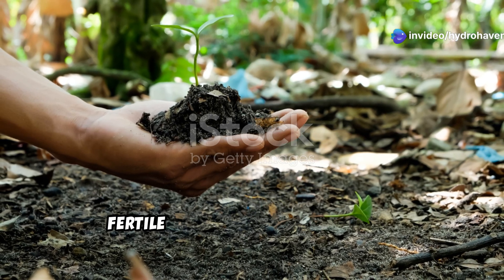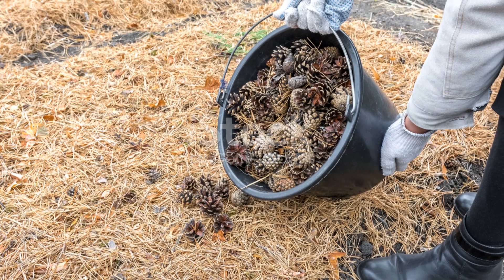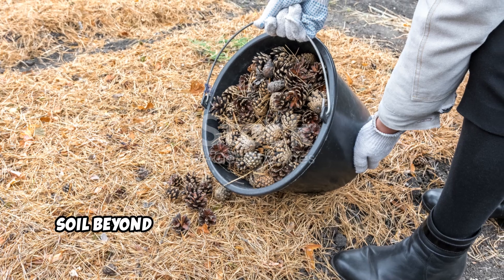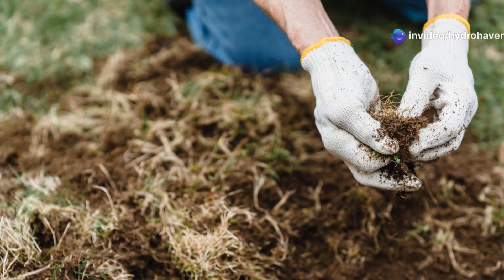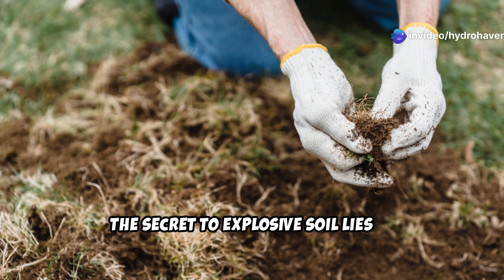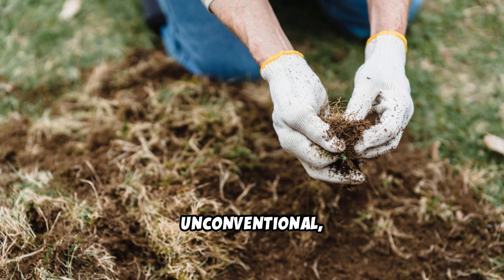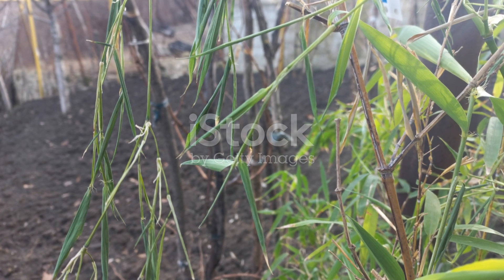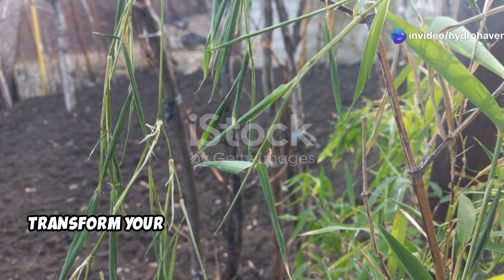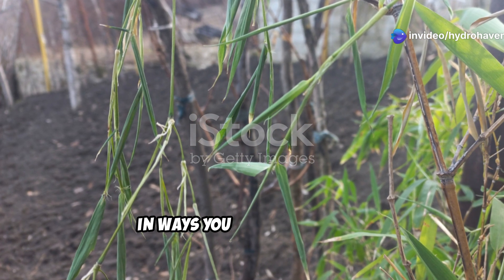Every gardener dreams of rich fertile soil that produces vibrant healthy plants. But what if you could supercharge your soil beyond the usual compost and fertilizers? The secret to explosive soil lies in tapping into nature's own methods — unexpected, unconventional, and surprisingly effective. These three crazy techniques can transform your garden from struggling to thriving, unlocking the full potential of your soil in ways you never imagined.